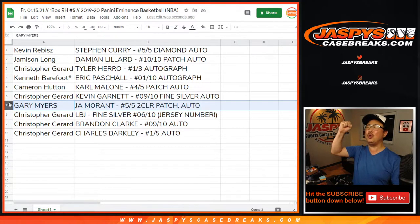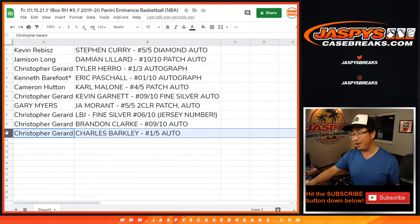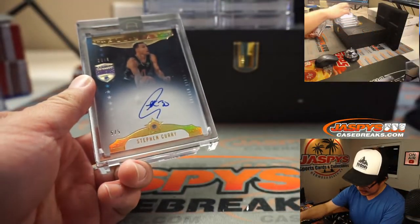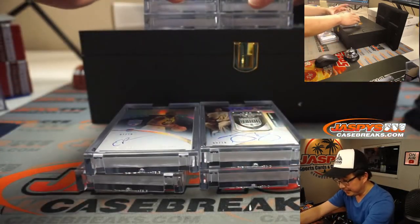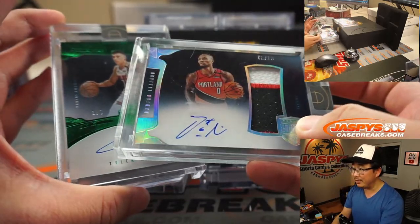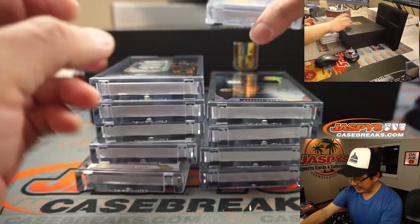Gary with the Ja Morant — five out of five two-color patch and autograph. Chris gets the rest: the LeBron James fine silver six out of ten Miami Heat jersey number, the Brandon Clark nine out of ten autograph, and the Charles Barkley Sixers edition one out of five auto. And there you have it — we got the Steph Curry diamond auto, the Charles Barkley, the Eric Pascal, the nine out of ten KG, the Karl Malone patch, the Brandon Clark, the Tyler Hero, Dame time Damian Lillard, the LeBron James six out of ten fine silver, and the Ja Morant.